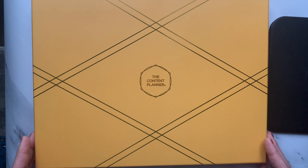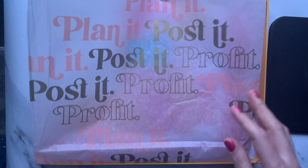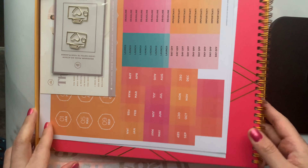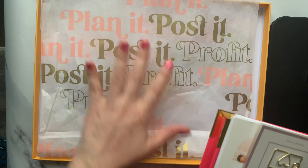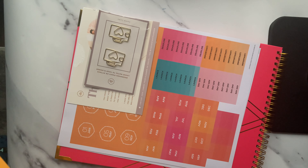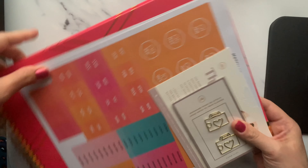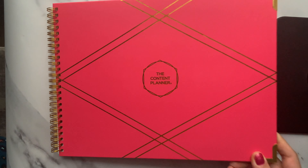The Content Planner comes in a lovely, very sleek box. Inside is the planner. Kat Gaskin - Post It, Plan It, and Profit - she's an amazing lady to follow, and her planner system shares some very lovely tips for Instagram: how to get more followers and how to produce good content, which I really enjoyed. I've made notes - I'll show you that at the end. I got the flamingo pink.